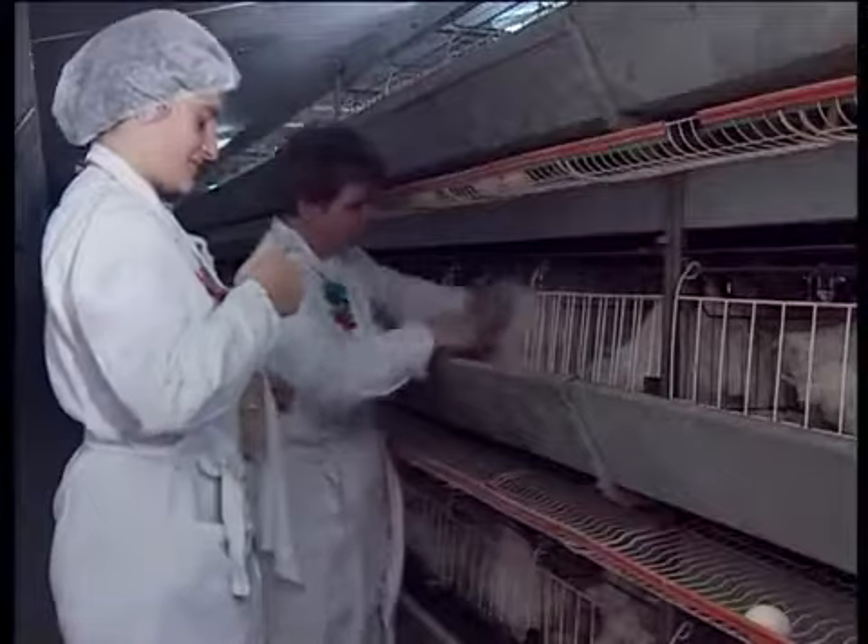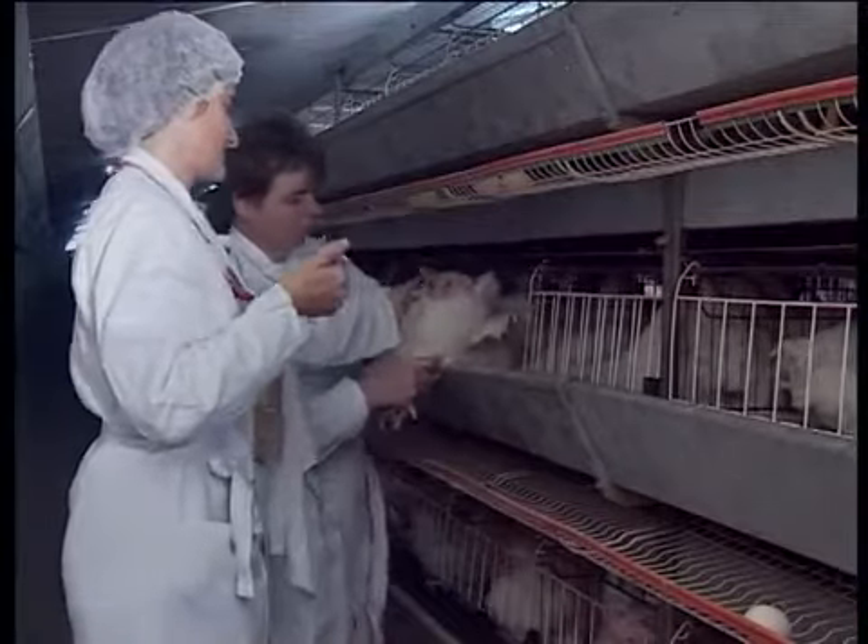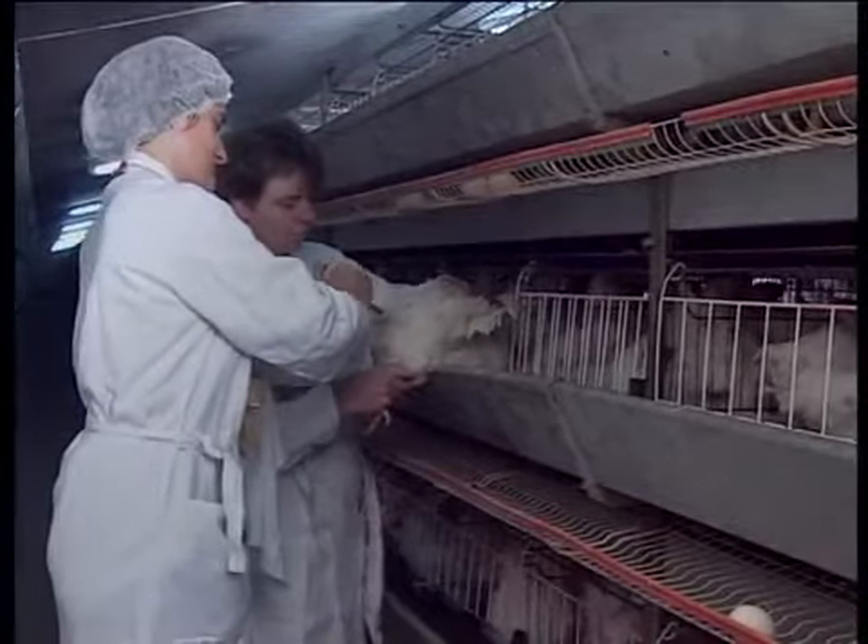Cocks that do not produce good semen are also sorted out. There are always cocks that produce semen of an inferior quality.